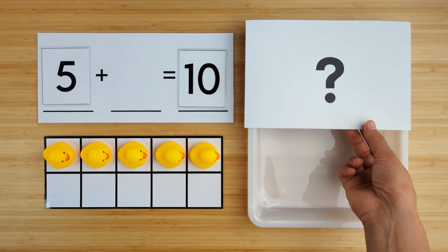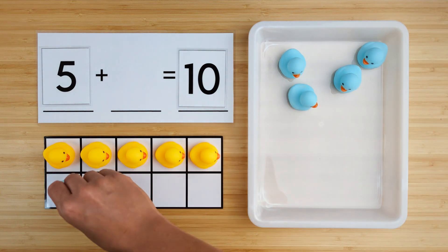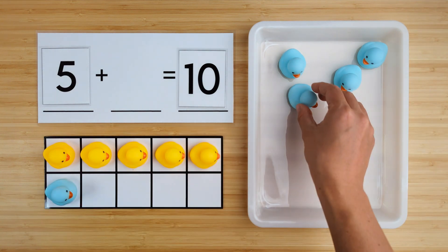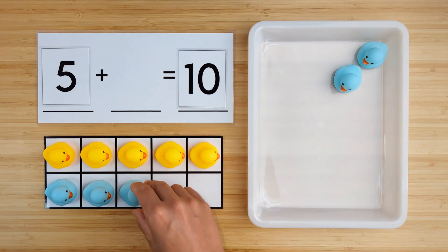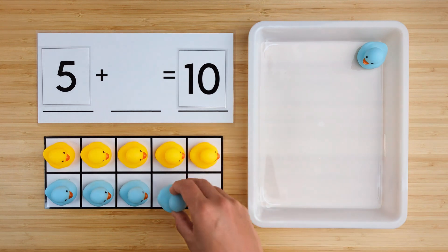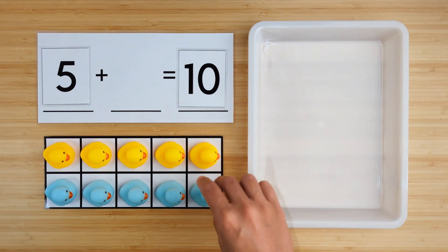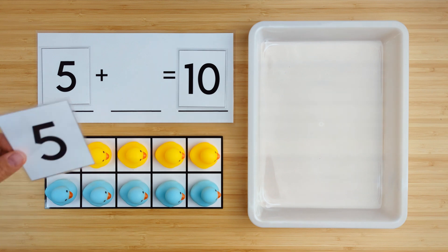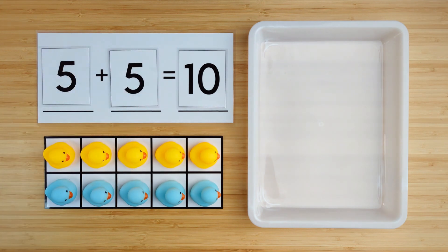Let's find out. One, two, three, four, five. There were five ducks hiding. Five and five make ten. Good job. Let's try the next one.